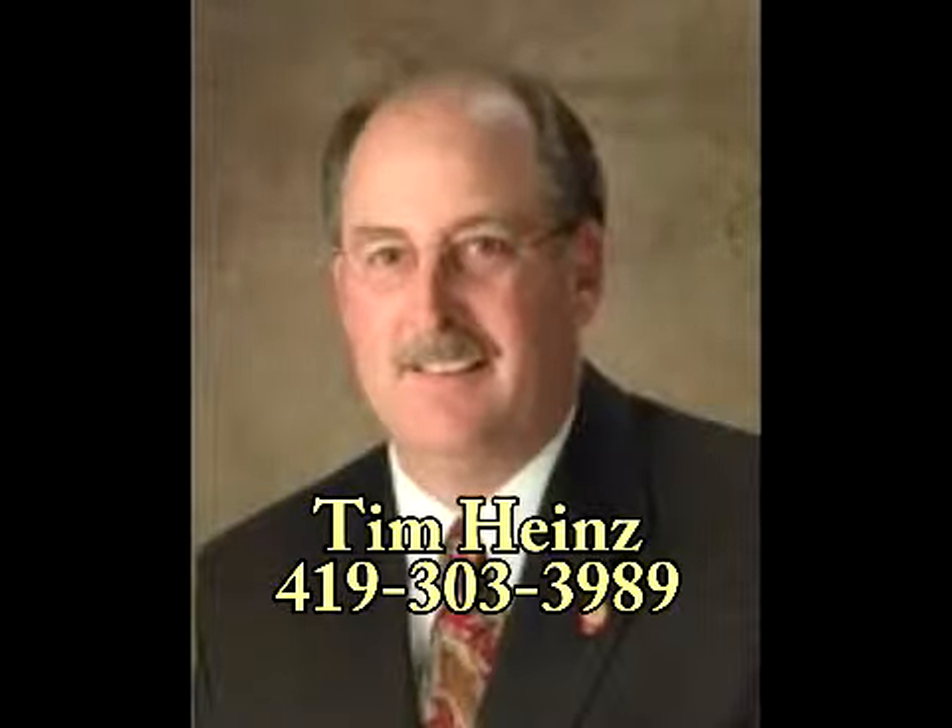To learn more about this home, please contact Tim Hines at 419-303-3989.